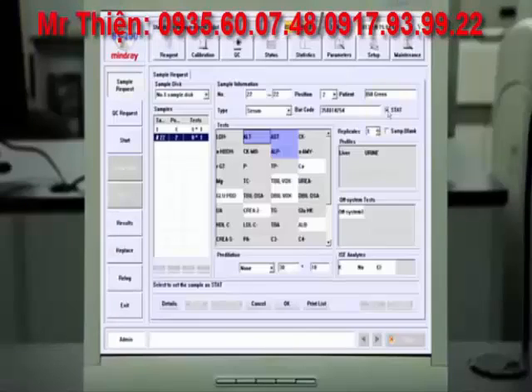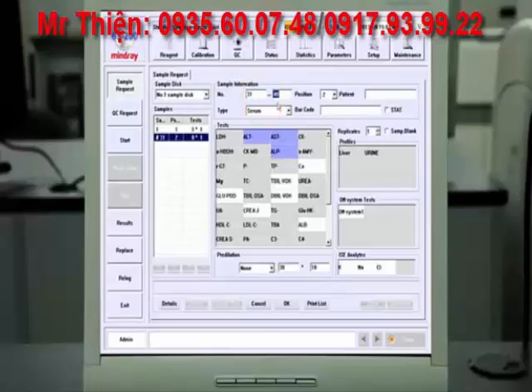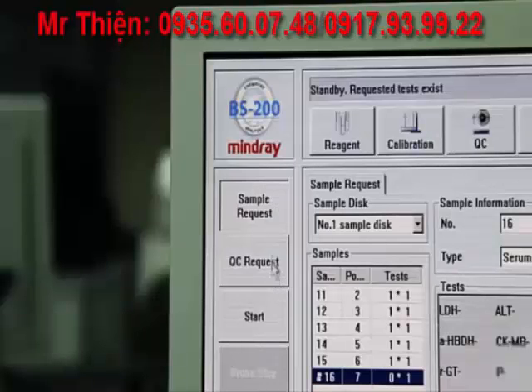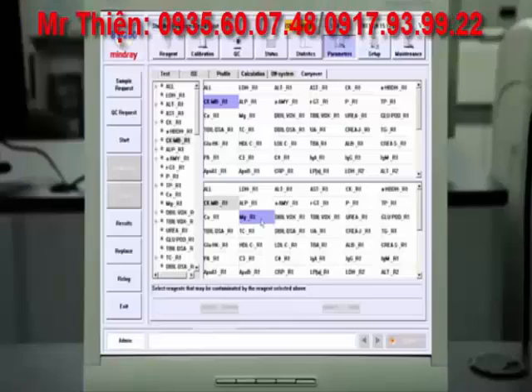The BS200 software supports STAT, routine priority, and batch testing. STAT and samples may be programmed in the sample request screen or through the LIS system. The BS200 software offers a unique carryover prevention function that minimizes potential reagent carryover and ensures utmost result accuracy.